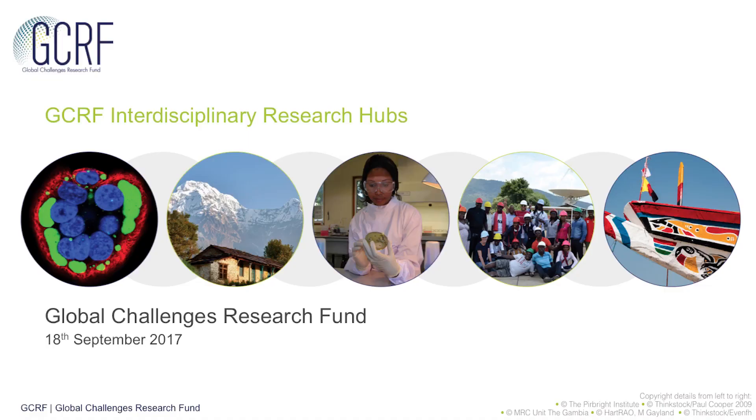Hi, I'm Sian Rowland from the Research Council's UK Global Challenges Research Fund team. I'd like to talk to you a little bit about the practicalities for the Interdisciplinary Research Hubs call. This is going to describe the scope of the call itself and a few details about how to apply and the assessment process.